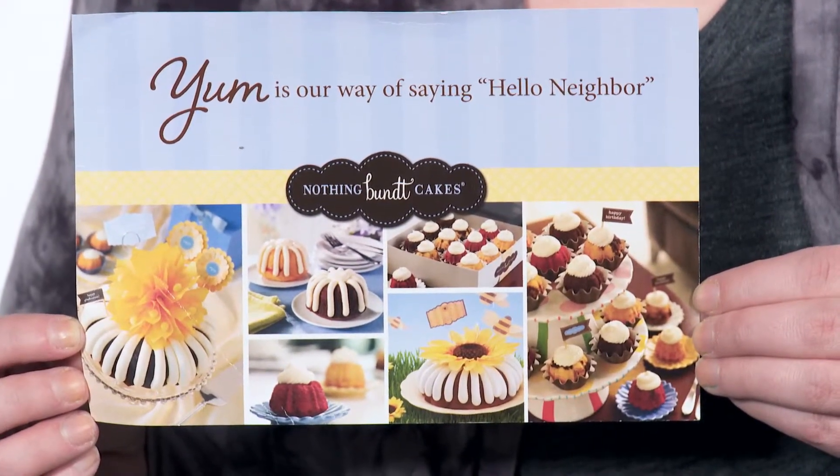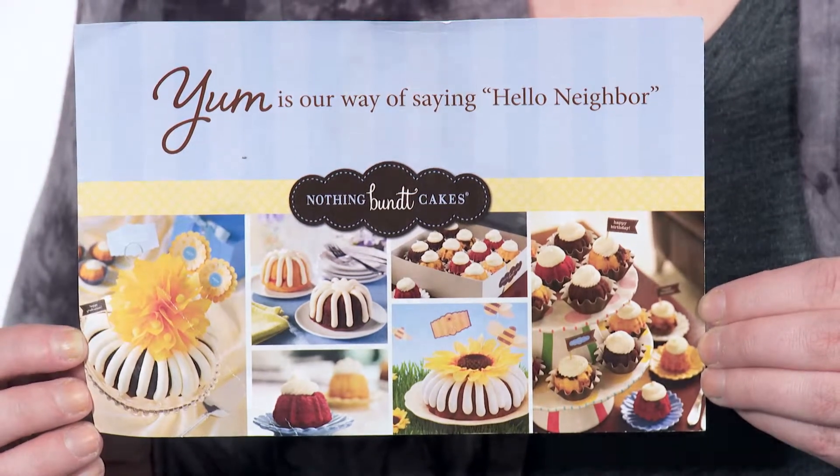I thought the teaser of 'Yum is our way of saying hello neighbor' was cute and clever, and found out on the back of the postcard that this franchise location is celebrating its grand opening.